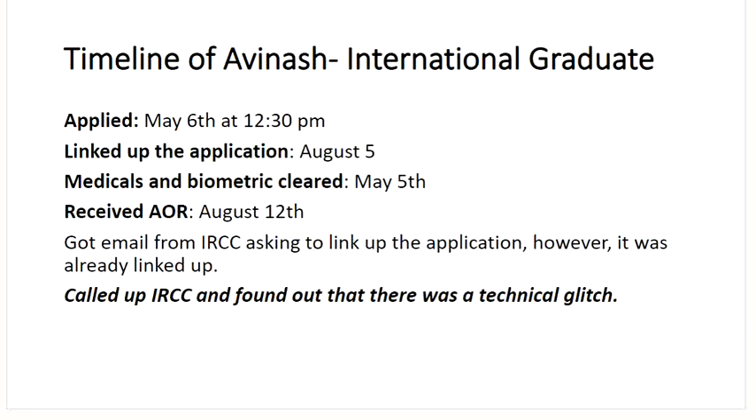Another timeline is of Avinash — international graduate. Applied on May 6th at 12:30 p.m. Linked up application on August 5th. Medicals and biometrics were already cleared on May 5th. Received AOR within a week of linking. He then got an email from IRCC asking him to link up the application again — even though he had already done so in early August. This is a technical glitch, as discussed in a previous video. IRCC customer support confirmed it could be a technical glitch. Don't panic — this can happen. Just wait for the PR confirmation portal.